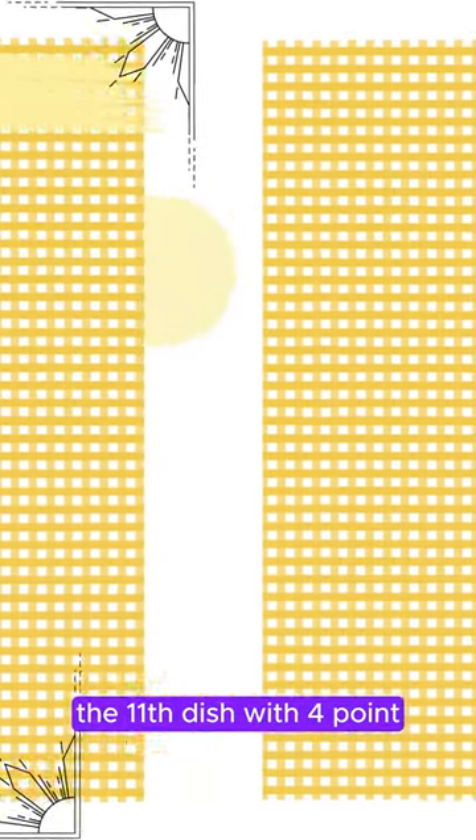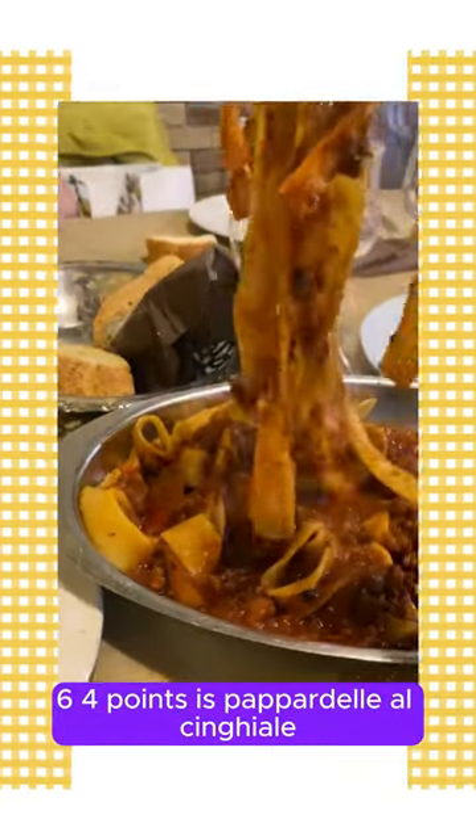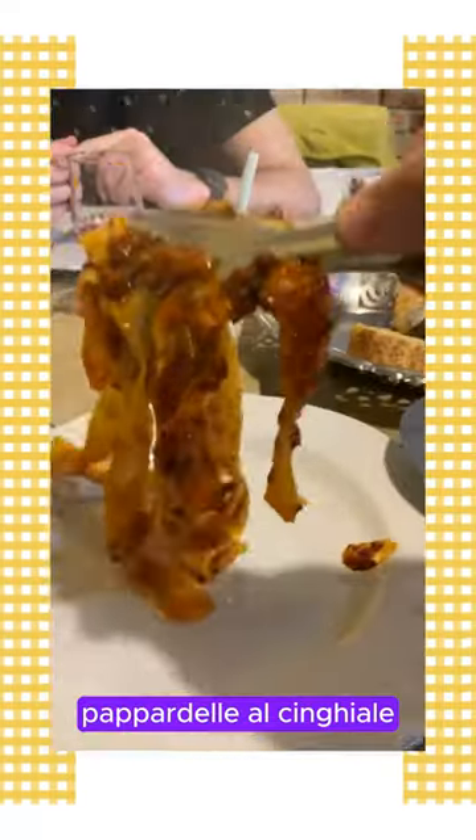Hello everyone. The 11th dish with 4.64 points is Pappardelle al Cinghiali. Pappardelle al Cinghiali is a delicious dish from Italian cuisine.